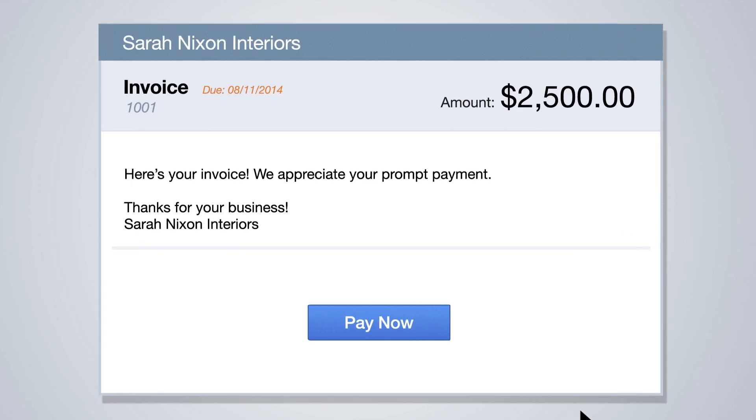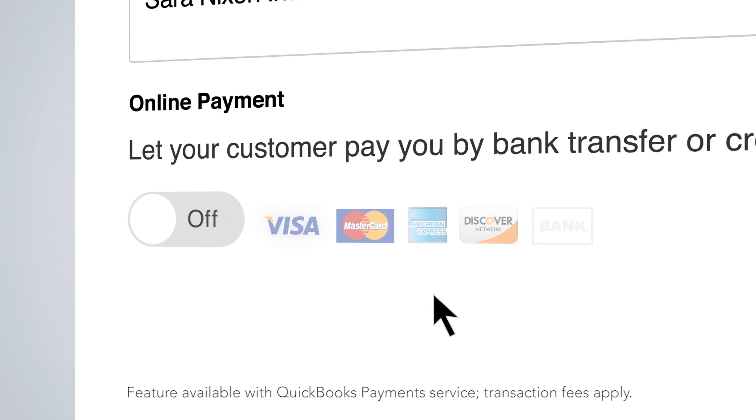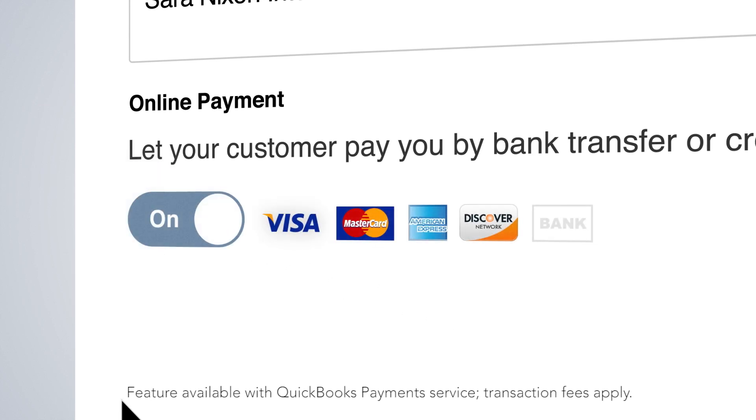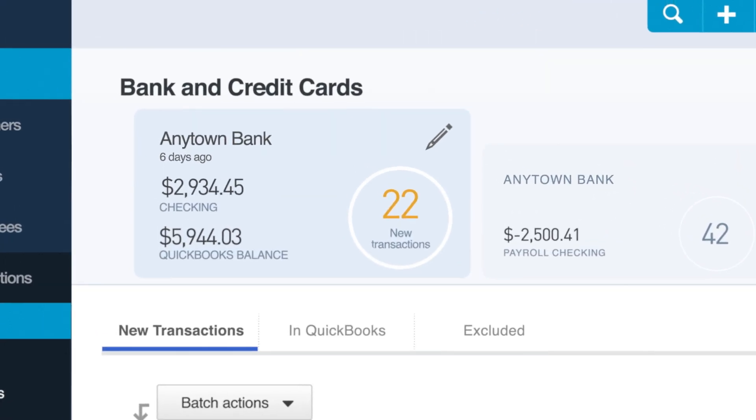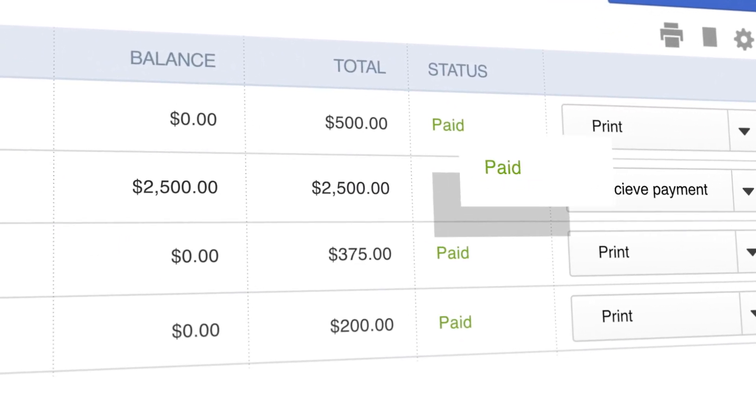To help you get paid faster, we've also included a Pay Now link that lets your customers pay by credit card or bank payment. QuickBooks auto-deposits the money in the bank and your books are updated automatically.